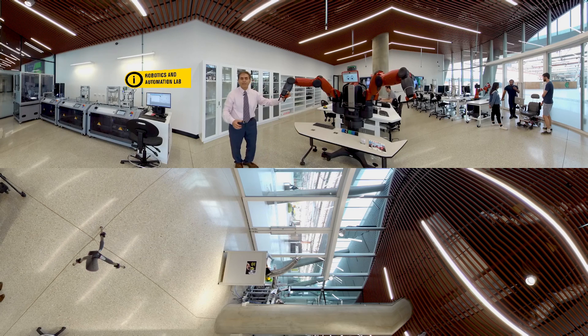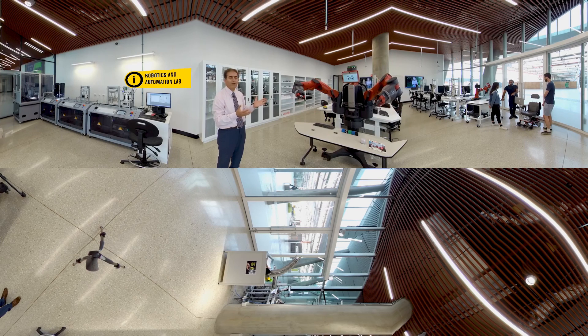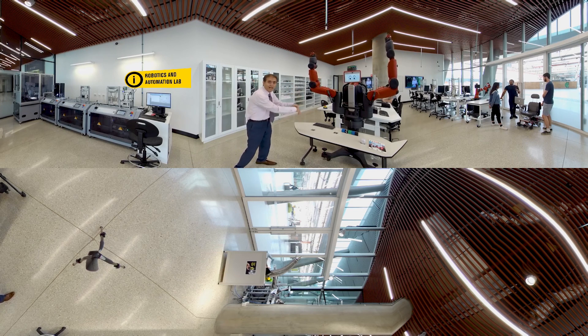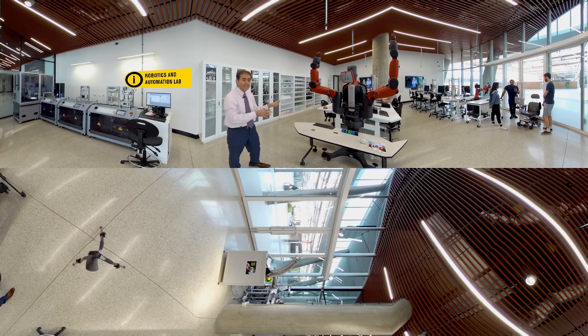If you are an expert in programming, you can program the robot, press the button, and the robot will follow whatever you have programmed it to do. There's another version: if you are a worker on an assembly line working with Baxter, you can grab the hand and tell it this is your job today, and it will copy the job that you have asked it to do.